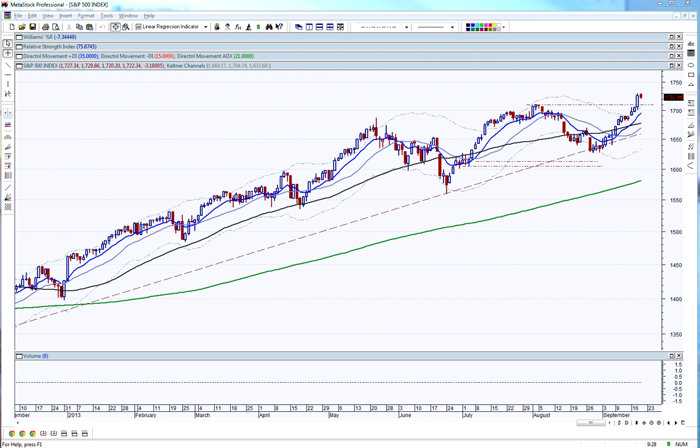Good evening, everyone. This is Joe Hentges with Beyond the Chart, and this is the market update for Thursday evening for the market day Friday, September 20th. There are no economic reports tomorrow, so everything is going to be wide open. We'll see how the market continues to react after the big Federal Reserve announcement on Wednesday afternoon.